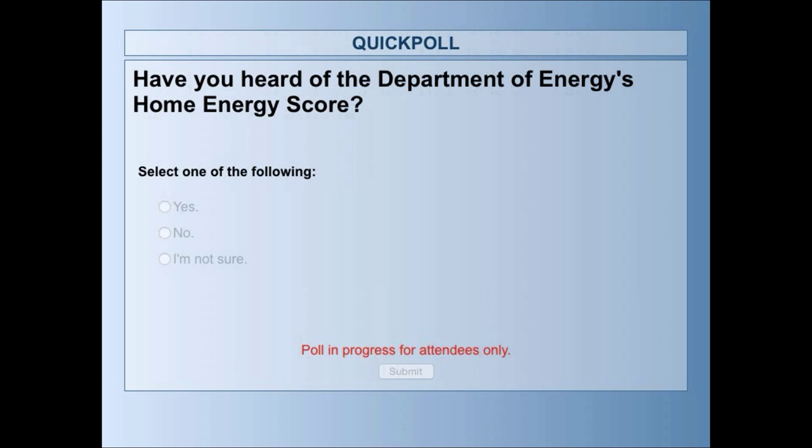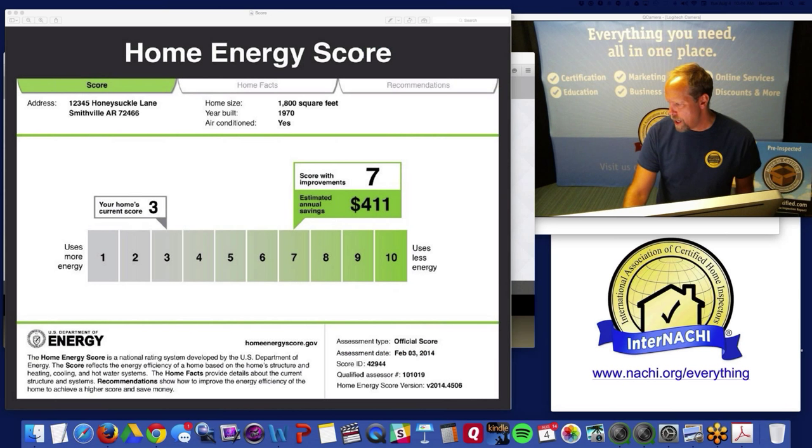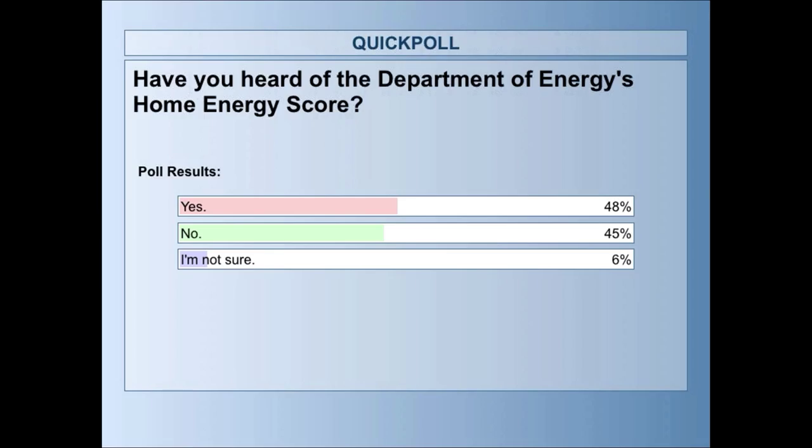Poll question: have you heard of the Department of Energy's Home Energy Score prior to this live class? You can answer yes, no, or not sure. The Home Energy Score is relatively new, and for InterNACHI it's very new — we're just starting this national program after a couple of pilots. About half of you said yes, you'd heard of it before; the other half said no; and some are not sure.